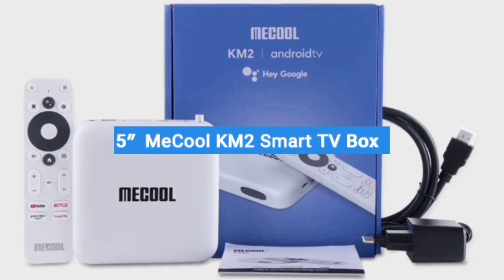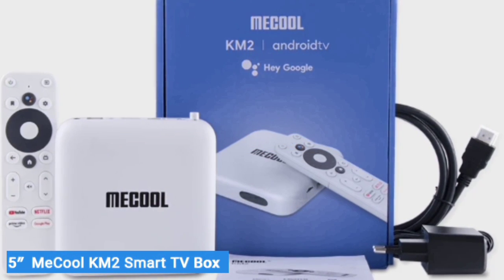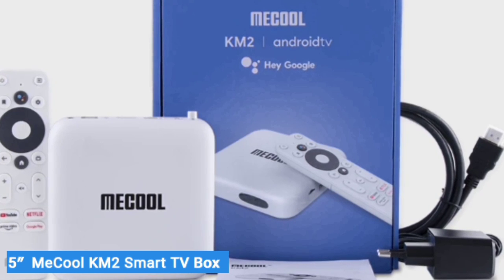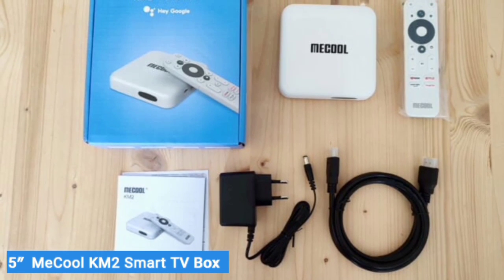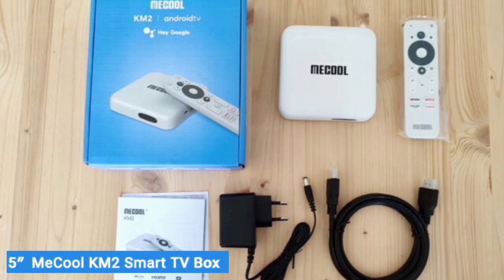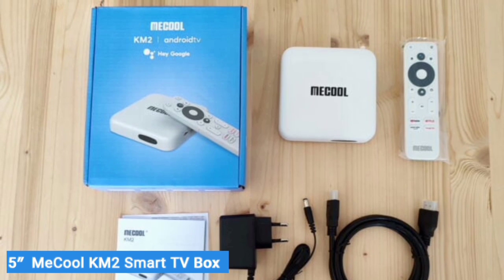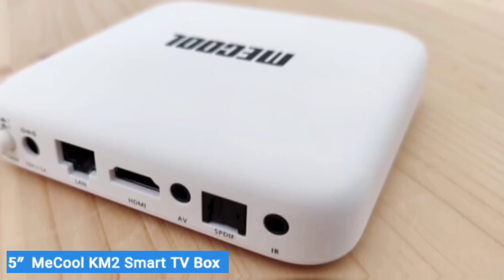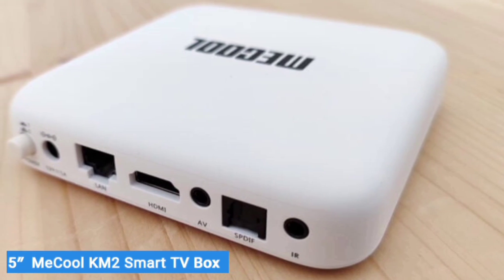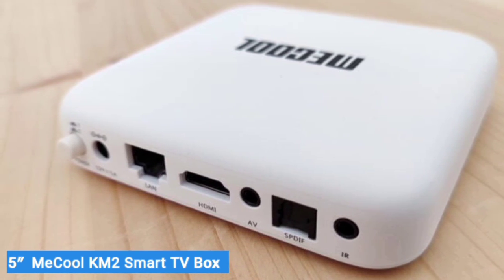Number 5: Mechul KM2 Smart TV Box. If you're looking for an Android TV box but want something with better hardware and more capabilities, then the Mechul KM2 Smart TV box might be more your speed. In terms of hardware, software, and performance, the KM2 Smart Box blows less expensive Android boxes out of the water. Hundreds of Amazon reviewers have graced it with impeccable ratings, so let's see why everyone loves it so much.